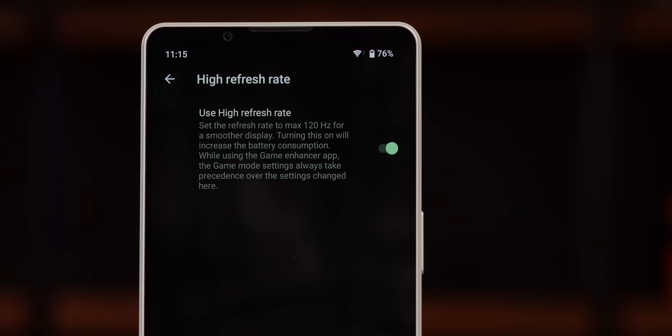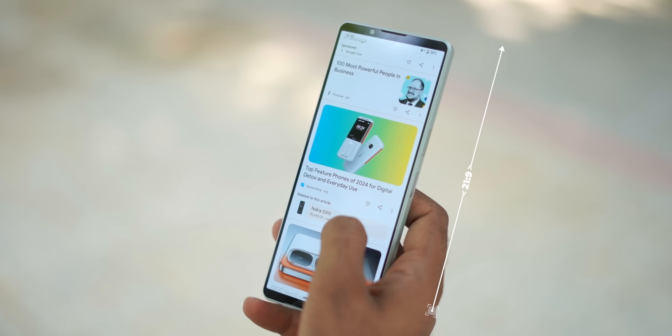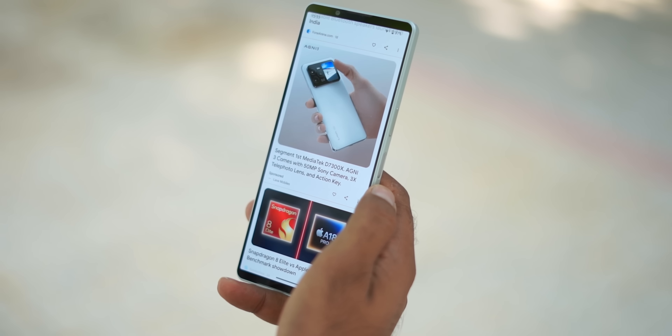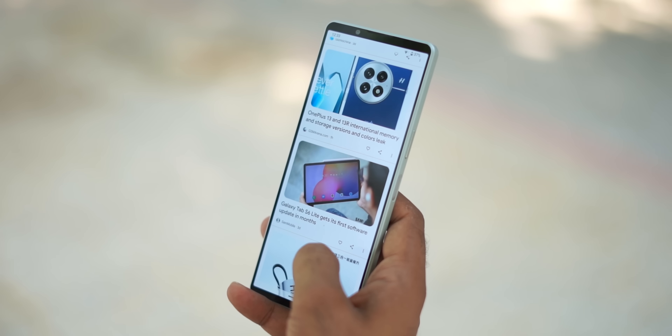On the basic display specs, the Xperia Mark 4 has a 21:9 aspect ratio which makes it taller than other displays. With the brightness, you will be fine and can see the screen without any problem.